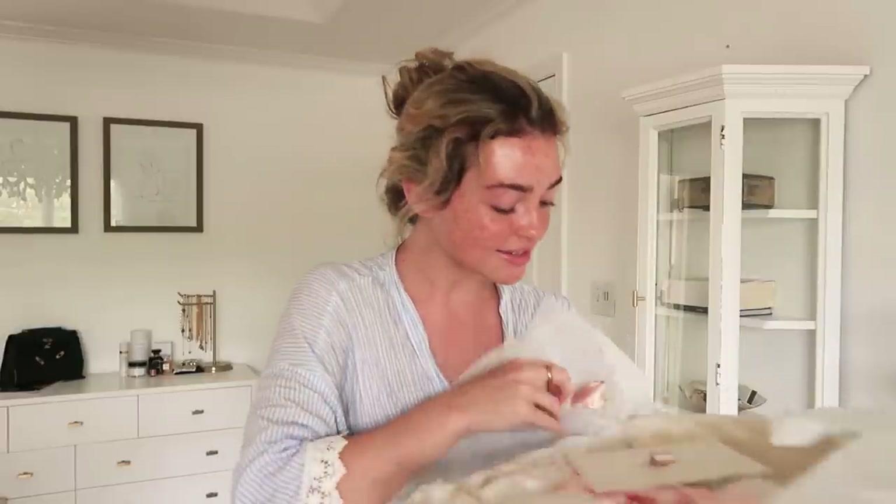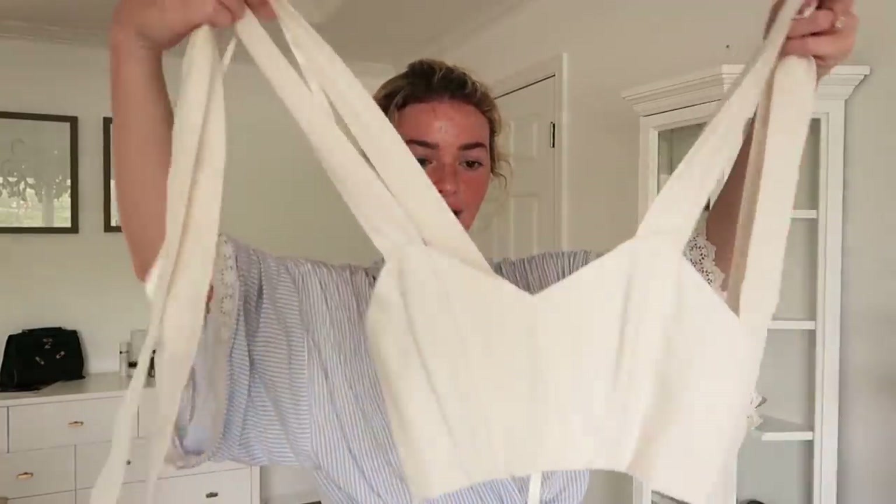Oh my gosh, this is adorable — she put a little bow on it. The note is handwritten too: 'Thank you for so much of the inspiration you've given me over the past four years.' She is so sweet! The first piece is a top — it's like a corset in the back, and the sleeves tie into a bow, which is so cute.